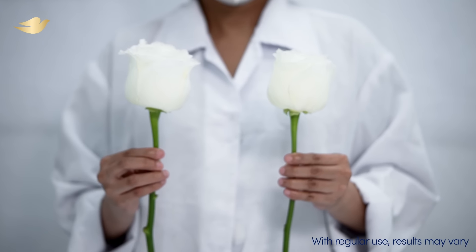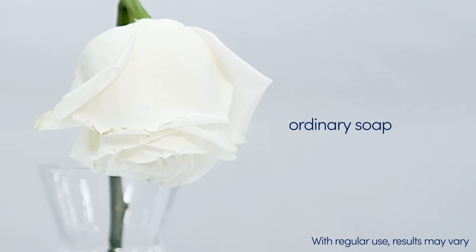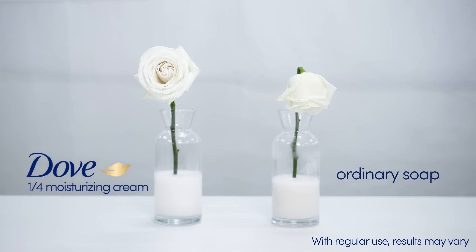Let's see how these two roses react to a solution with ordinary soap versus a solution with Dove. Three days later, the rose in an ordinary soap solution is showing signs of dryness. Meanwhile, the rose in the Dove solution still looks fresh. That's because unlike ordinary soap, Dove has one-fourth moisturizing cream for a glow that shows from the inside out.